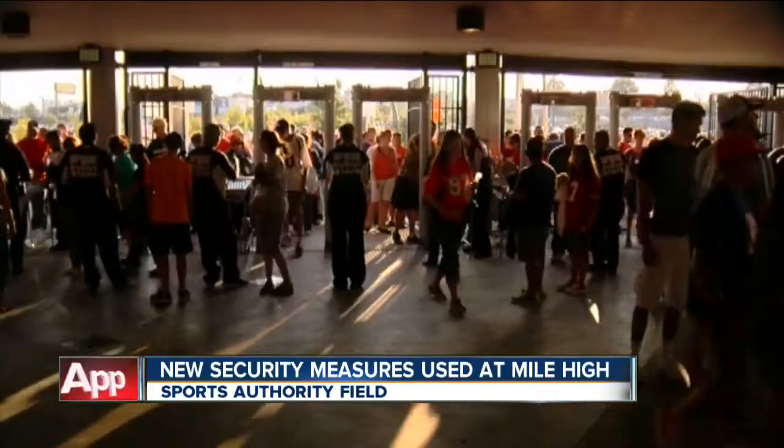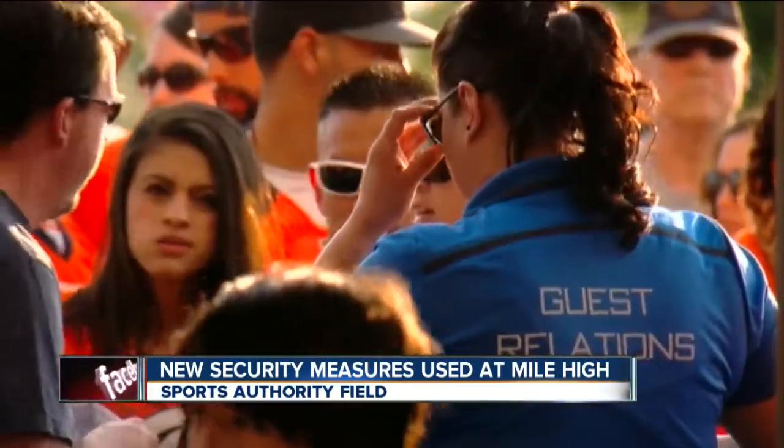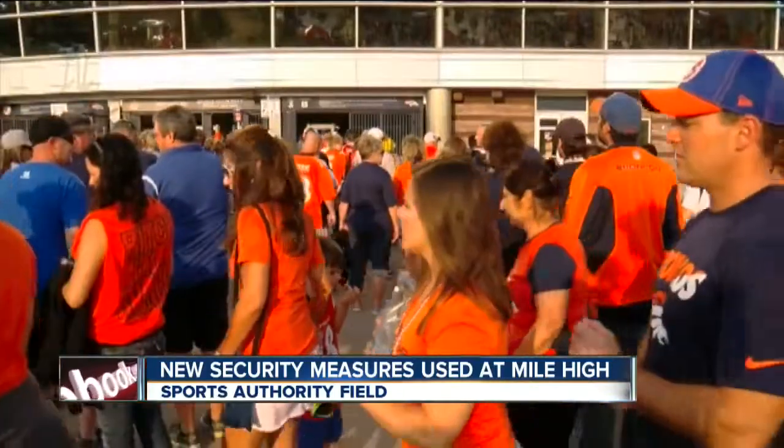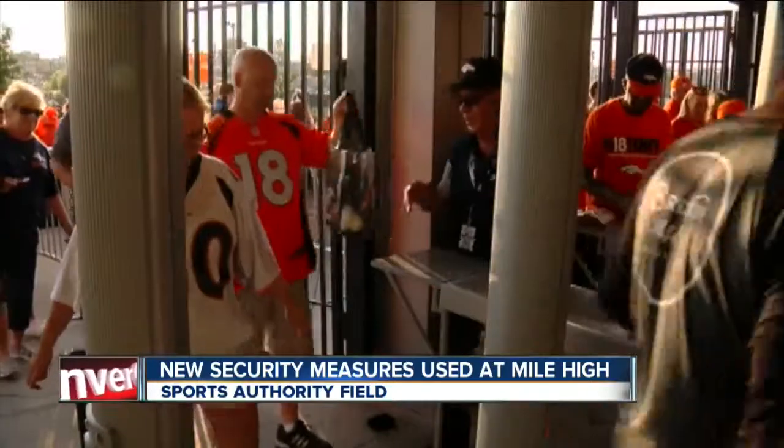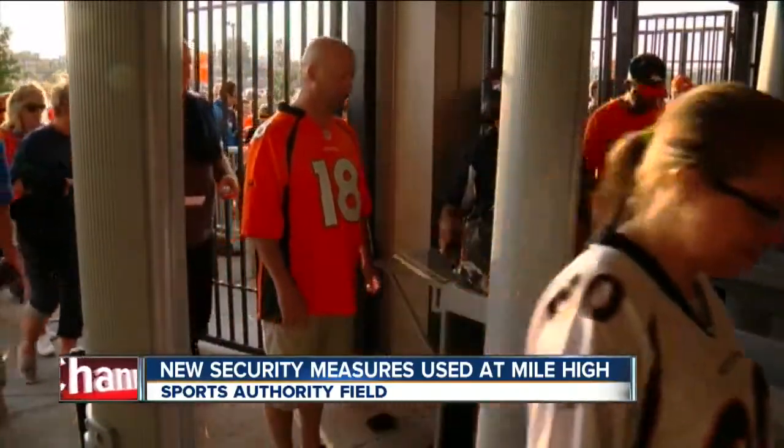What's new here are metal detectors at every entrance. As more people arrive, the lines grow. Dan Hoffert timed how long it took him to get inside — he got here early: 6 minutes, 45 seconds. About 10 minutes for others.